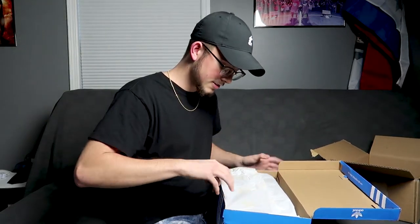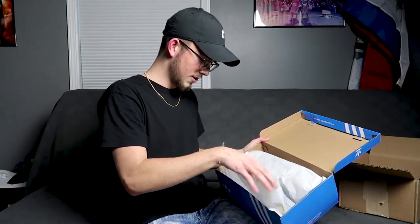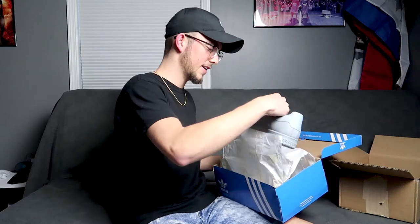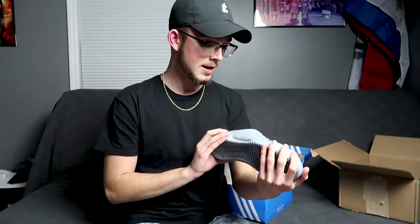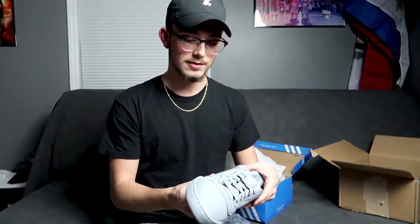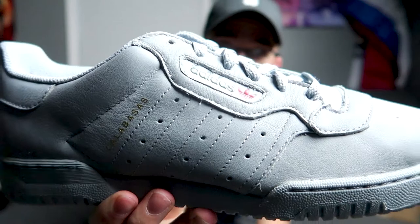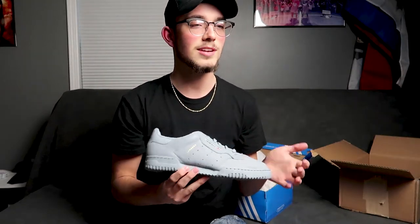This is what you get when they authenticate your shoes — a whole message detailing what it is. I usually just slide it in the side of the box. Here they are — the Yeezy Power Phase Calabasas Gray. They're actually pretty light, I thought they'd be heavier. These are the newest Power Phases that came out and I really like the look of them.